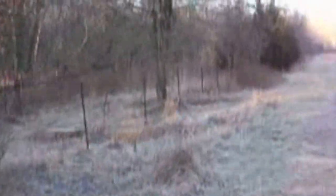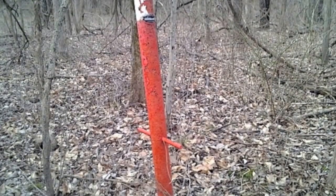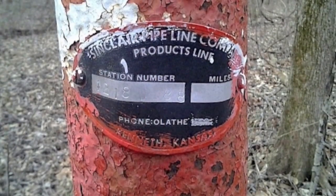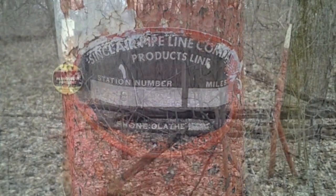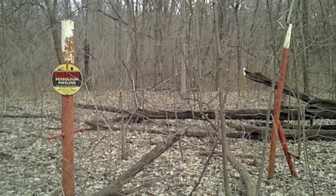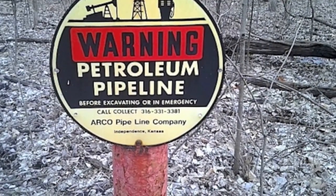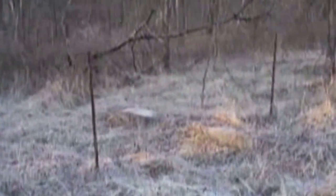I've got some pictures from the other trail of the markers where the gas — I guess it was a gas line, gasoline line or petroleum line of some sort — that ran across here and was buried on the property. But it's been 20 years since I've been down here, and the pipe is gone now.